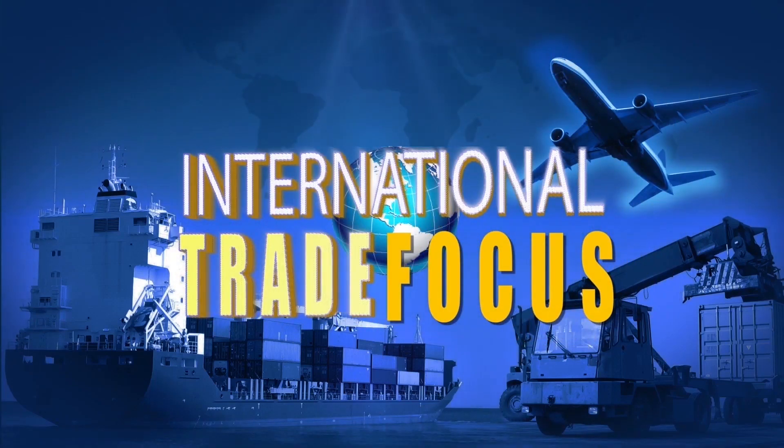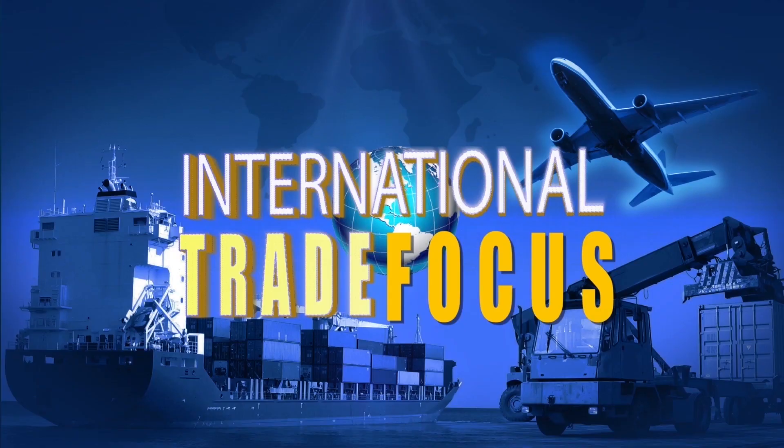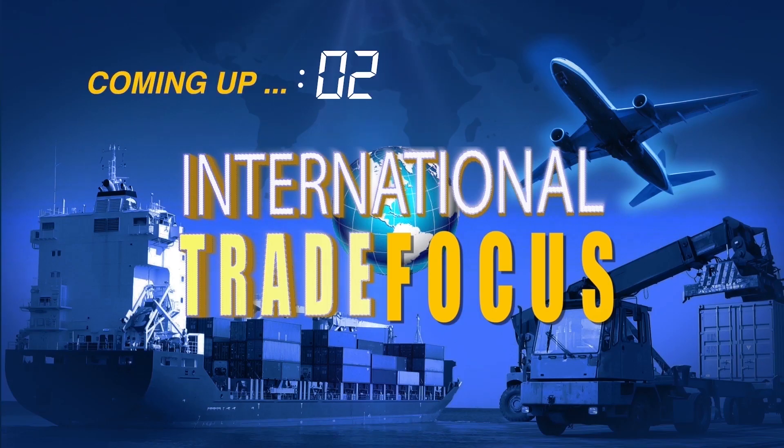International Trade Focus is brought to you by Goyle and Agricultural Development Bank. Coming up on International Trade Focus.